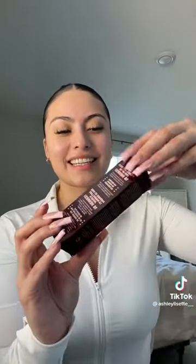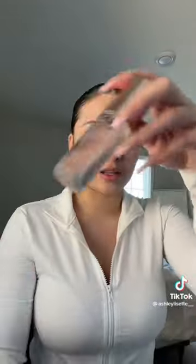I think this is in the shade Enlighten. Next thing is the Charlotte Tilbury setting spray. I never use setting spray, and I feel like that's why my makeup rubs off so easily. So I'm actually excited to try this.